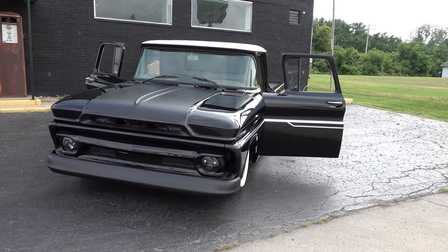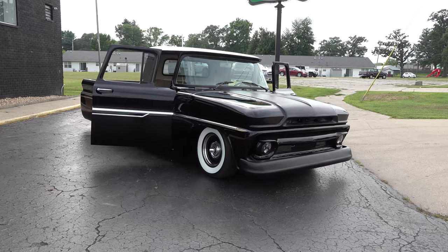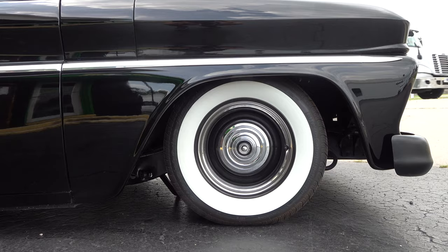What size tires and wheels? We've got 15-inch steel wheels with Coker tires. The rears are as wide as we could possibly go. It's on air — it's got an AccuAir system in there with all the sensors and everything, so it goes down the road awesome.